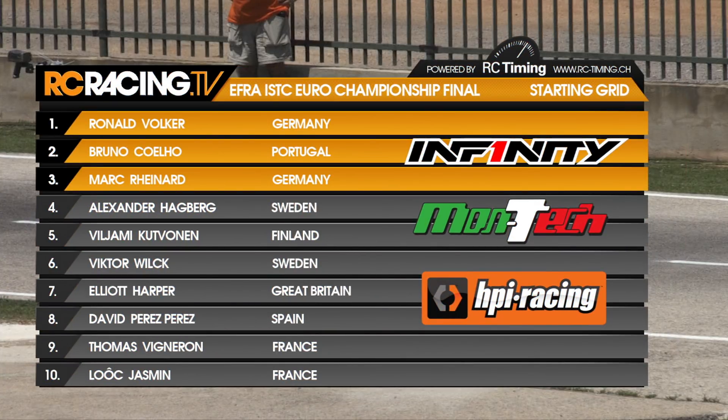Brought to you by Infiniti and Montech, here is the EFRA electric touring car European Championship final grid. As ever, it's the best of three runs, should we need them. Ronald Volker is top qualifier on his Jokimo.